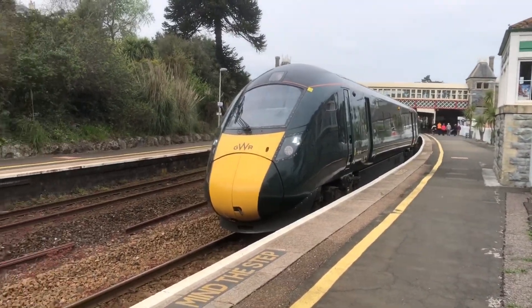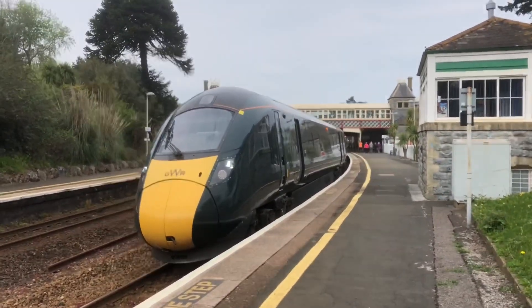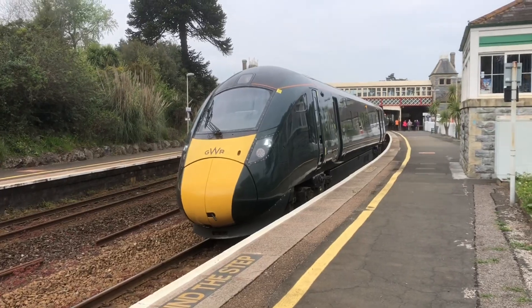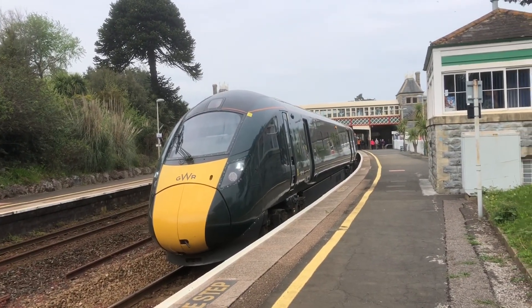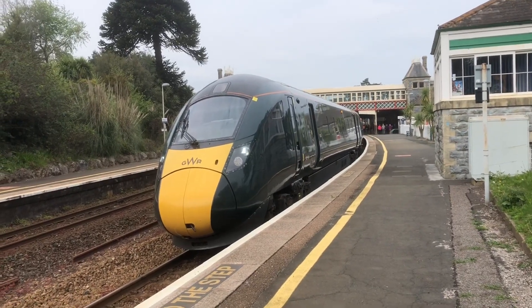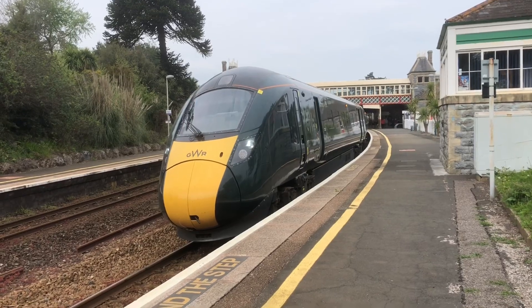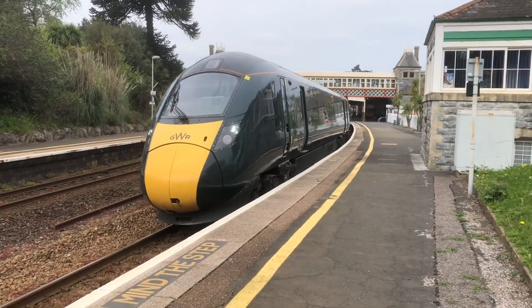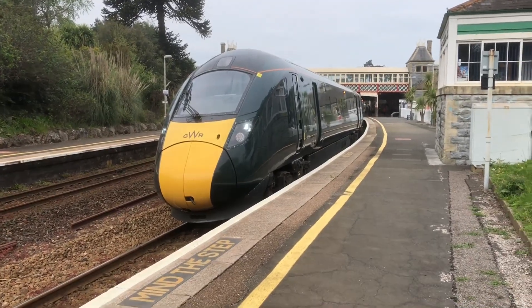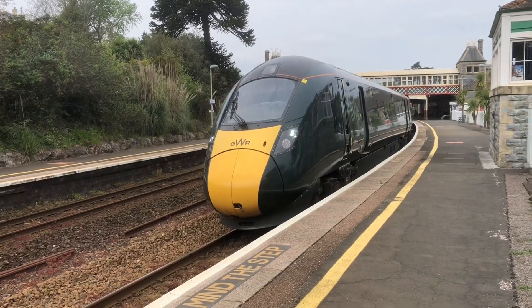Okay then guys, this is IX Train Spotter HD and welcome back to another new video. Today I'm at Torquay to do a little train video here. I'll explain why in a minute. Once this goes out, this is trying to get to Torquay - it's the greatest railway service in London Paignton to Paignton, it's 802 109.